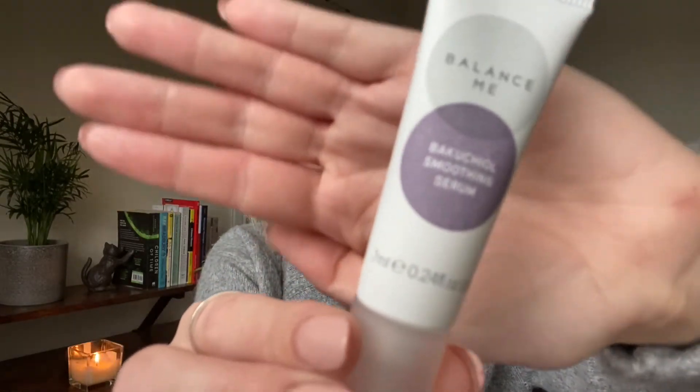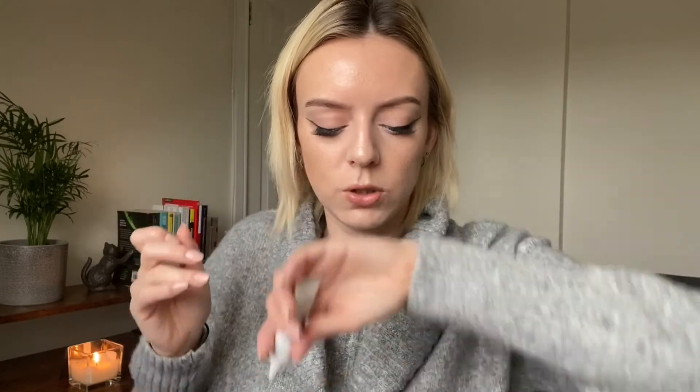From Balance Me, we have a serum. This says it's a plant-based alternative to retinol — it improves radiance, texture and reduces fine lines and wrinkles, with anti-pollution and anti-blue light protection. So I'll give this a go. It rubs in really nicely — it smells natural, a bit lavender-y.